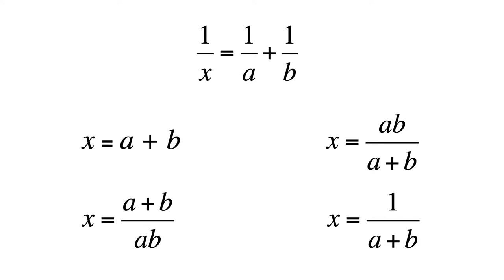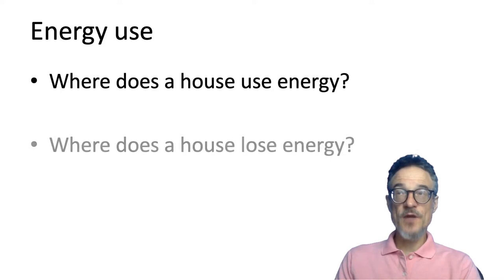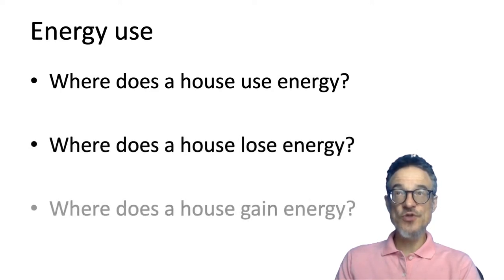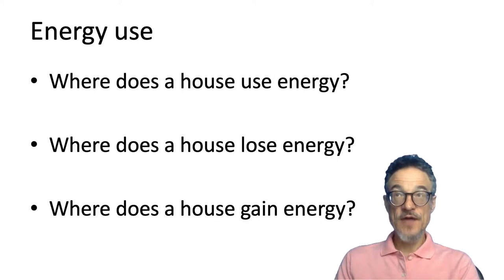If you can get through these maths questions, you'll be fine going through the course. There will be some maths — this is not a maths lesson, but we do need to do some. Next, questions for you to think about: Where does a house use energy? Where does a house lose energy? Where does a house gain energy? We need to think about energy use, energy losing, and energy gaining.